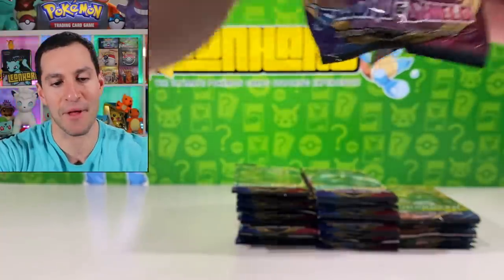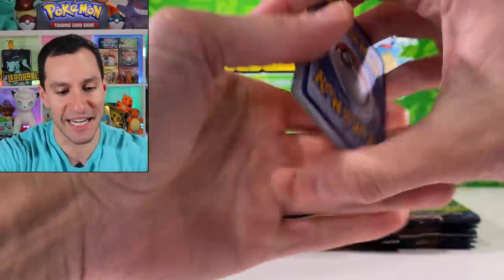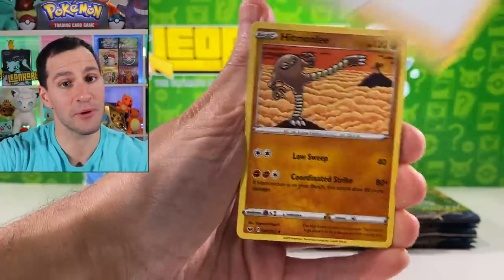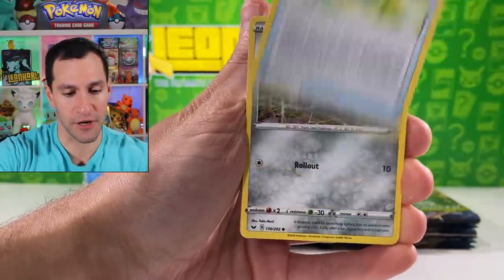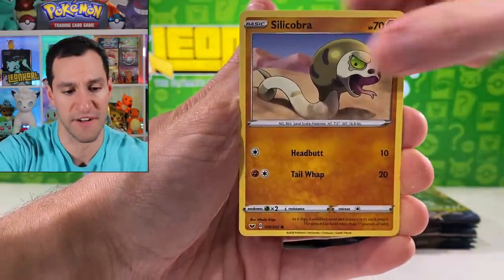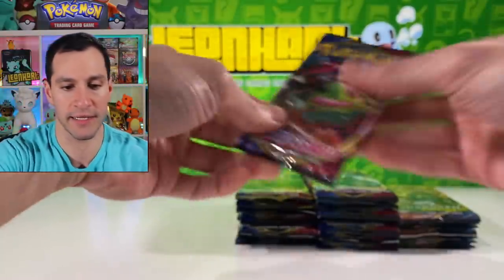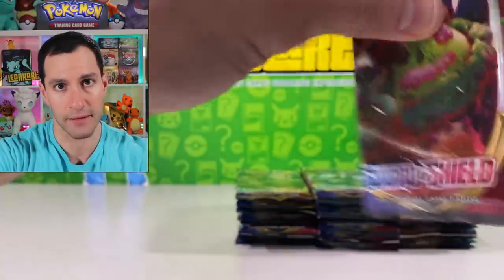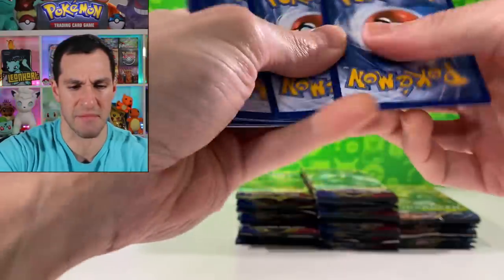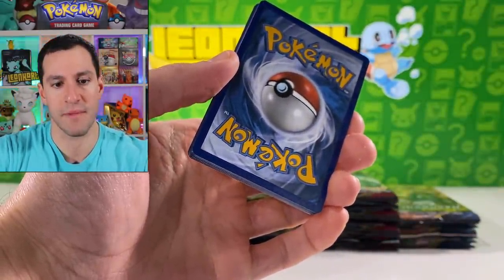I'm honestly still so surprised — I'm not joking when I say I'm tired of pulling Bede because we've pulled it so much. It's like the most common card. We not only pulled it right on cue, we pulled it in full art again for the fourth time. The only two hyper rares I've pulled are the Professor's Research rainbow rare and Bede rainbow rare from the first box. There are maybe six other hyper rares to pull in Sword and Shield.